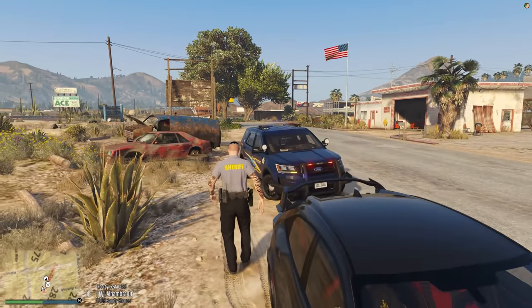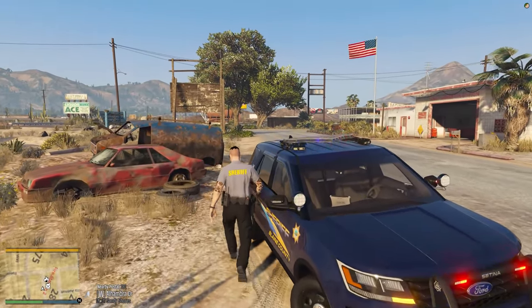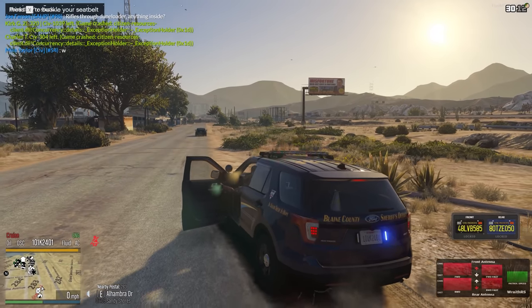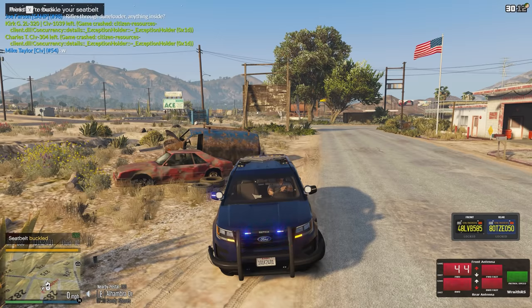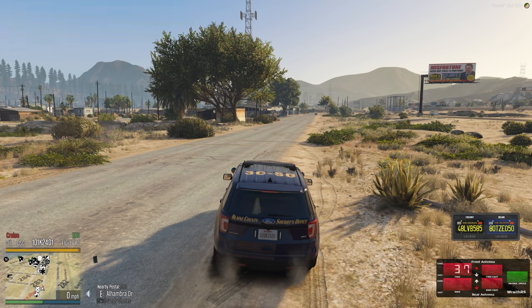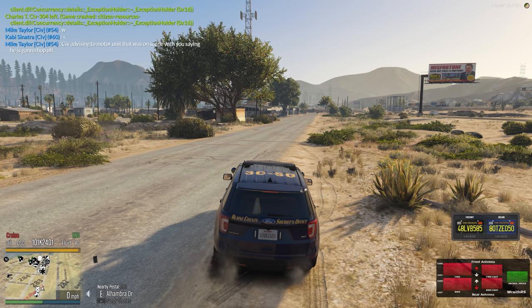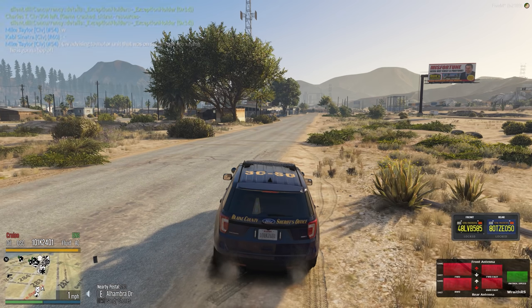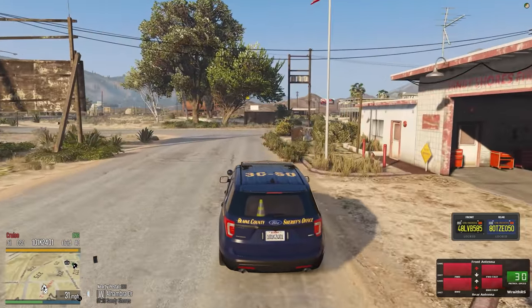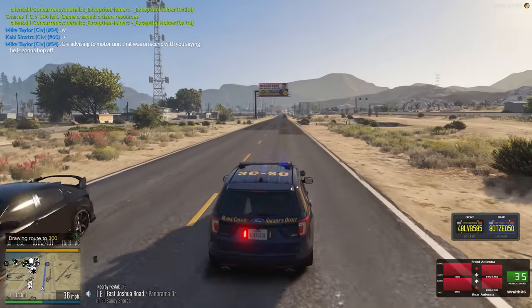Nice traffic stop — it was just a written warning, nothing we have to hassle the guy over. Hopefully he doesn't get hassled on the way to get it taken care of. He wasn't even speeding or anything, just chill driving down the road. It was going from night to daytime and I barely saw the orange underglow when he passed by me. At least we were able to see it. We're going to be clear now — didn't radio it in to begin with, so we can be code 4.